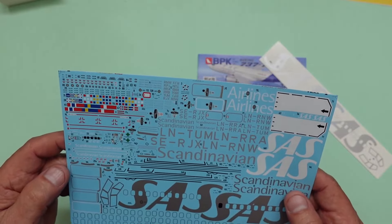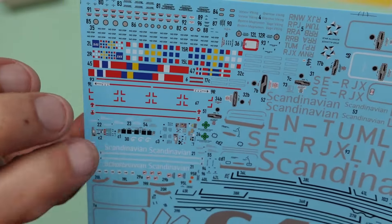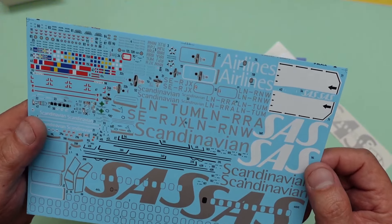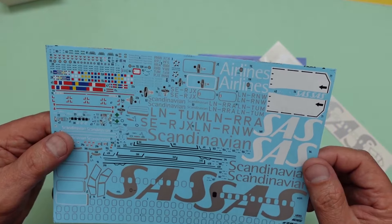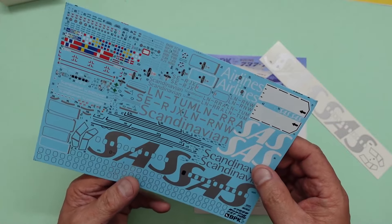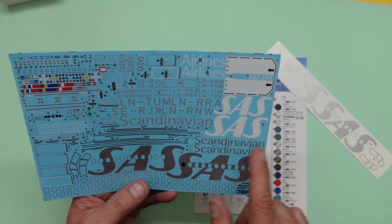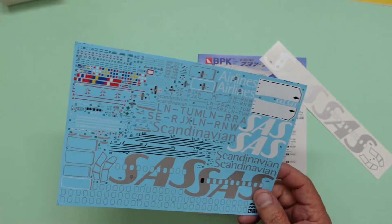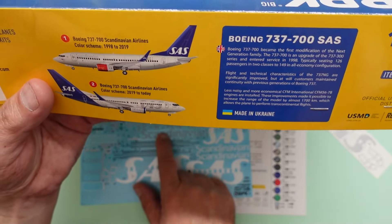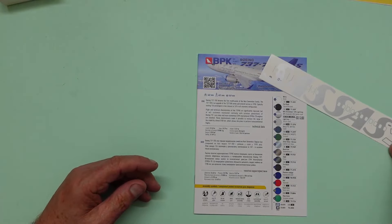Beautiful - you've got all the decals for the cockpit, instrument panel and everything. We've got the little spirally things for the front of the engines - you get a spare one as well, so there's three. All the decals to go around the doors, the window frames, the emergency exit on the top of the wing. We've got 'Scandinavian' there - on the box art you can do the old version which just says 'Scandinavian'.